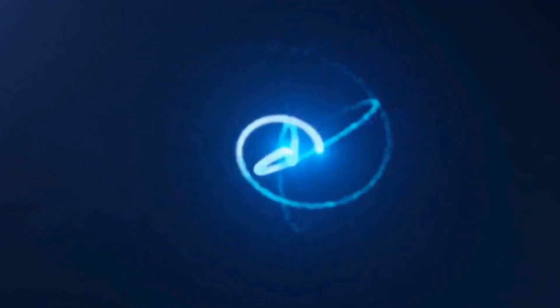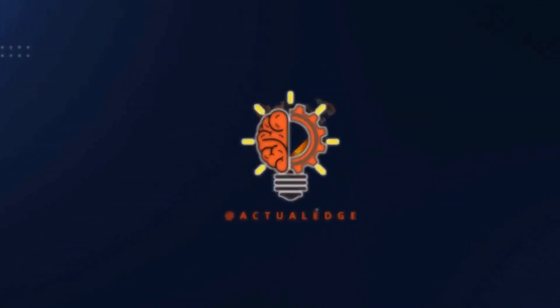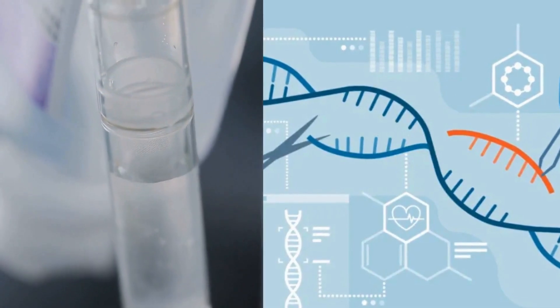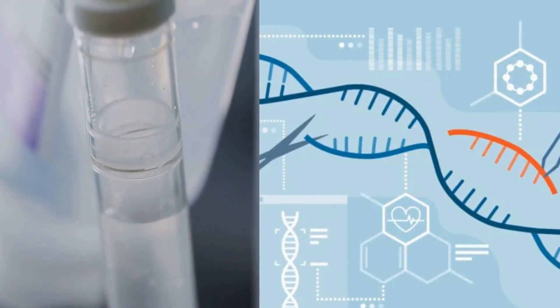Hello, welcome back to Actual Edge, where we unravel the latest breakthroughs in medical science. Today we're diving into a cutting-edge study that combines chemotherapy and CRISPR gene editing, presenting a promising new frontier in cancer therapy.